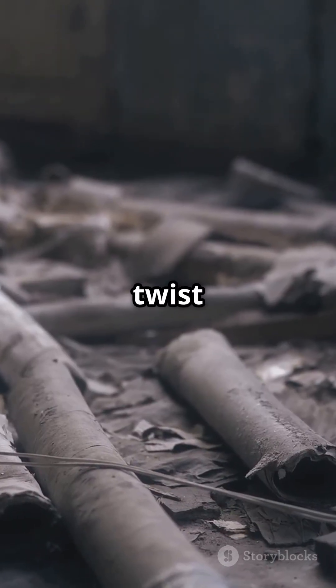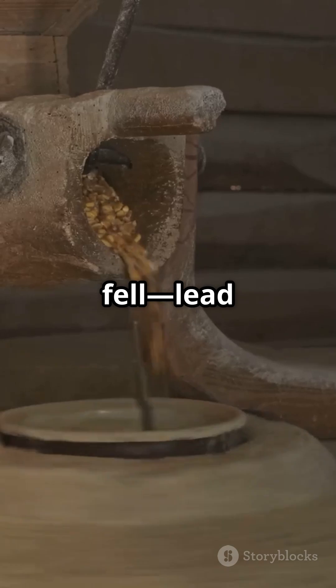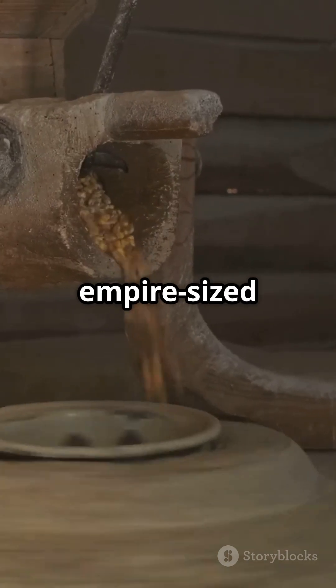But here's the twist: all that lead in the pipes? Some say it's why Rome fell — lead poisoning on an empire-sized scale.